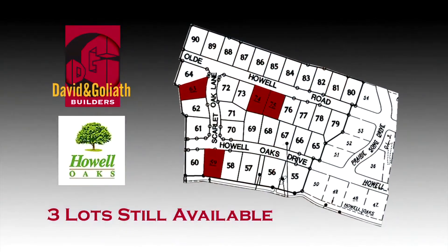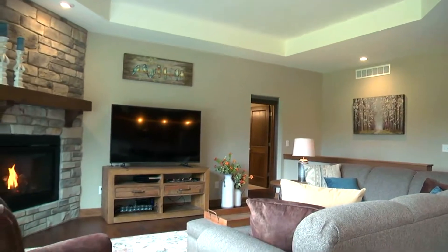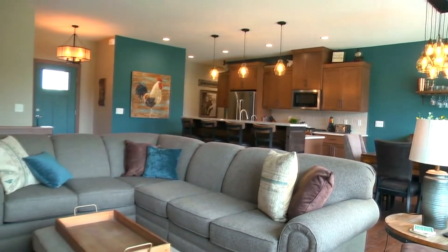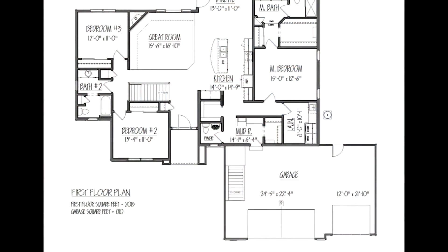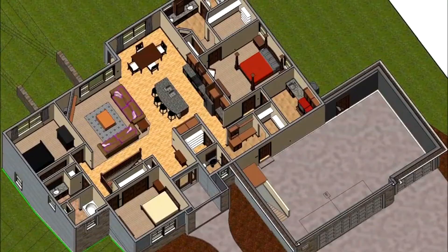They have some beautiful lots available in the Howell Oaks subdivision in Waukesha, featuring full exposures. They can custom design a home to fit one of the lots, or start with a model home already designed. David and Goliath utilizes an architectural design system that allows them to bring customers' plans to life — including a 3D virtual tour through their plan — a great way for homeowners to visualize how they're actually going to live in the space. They can place furniture and people into the plan so clients can see whether the space will fit their needs.